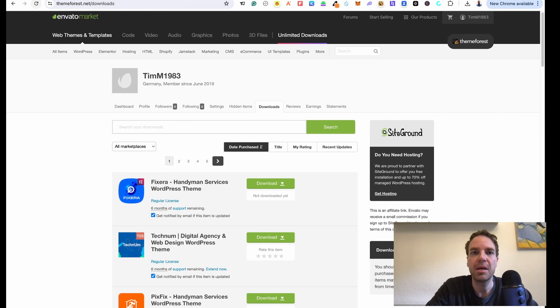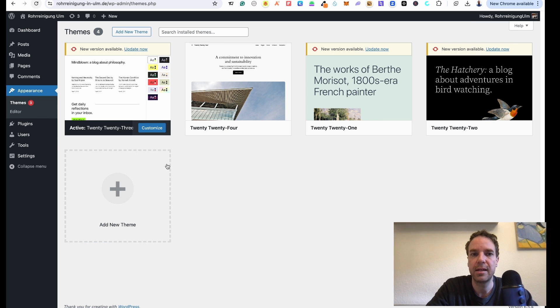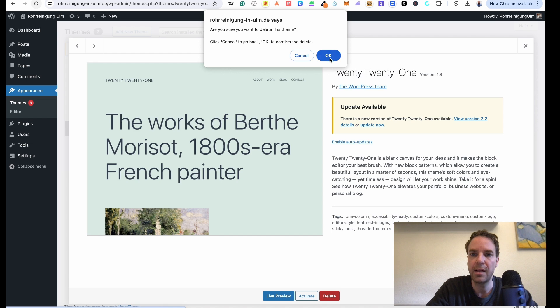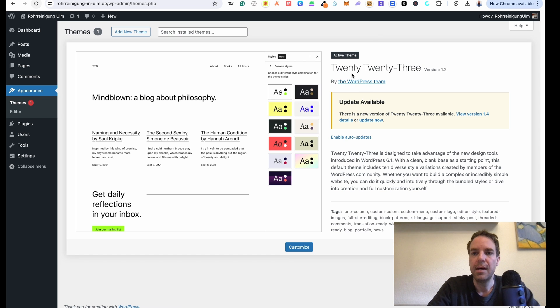Let me go to my new WordPress installation. It is a German website but I switched the language to English so you can see everything. Then we go to Appearance. This is a fresh WordPress installation — you can see we have the standard WordPress themes, so we can delete these because at least one theme has to be active. So let me click delete on a few of them. Now we only have the standard theme installed, and then we have to go to 'Add New Theme'.